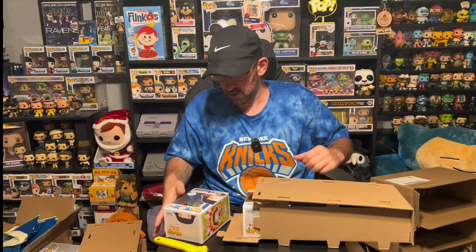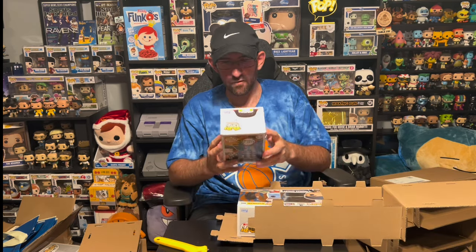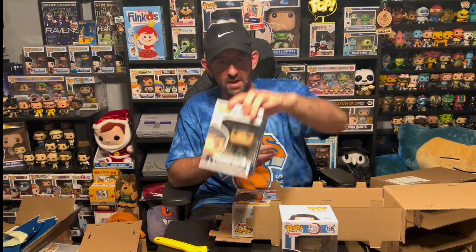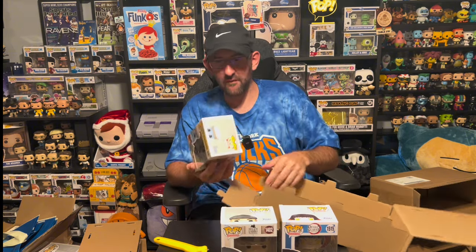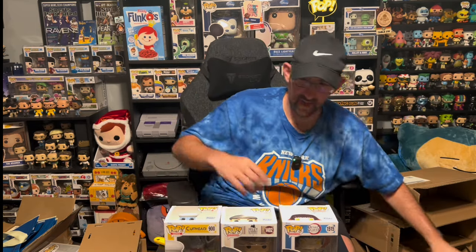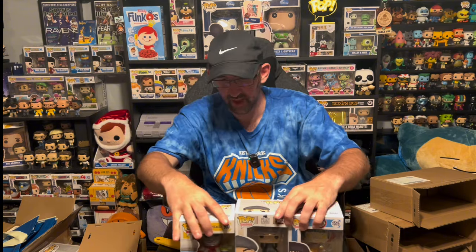So far, no Rare Freddy's, no Protos, no Autos. Box number five: we got a Sousamaru Funko Shop Exclusive, a Thomas Shelby Peaky Blinders, and a Chef Salt Baker that we've seen in every Five Below in our area. So that's definitely a stock dump on that one.